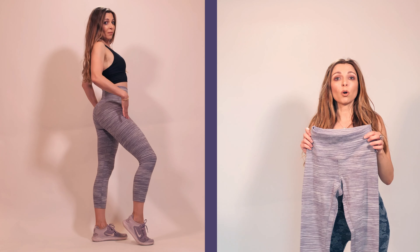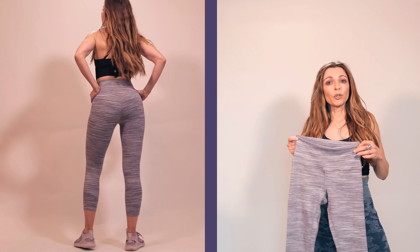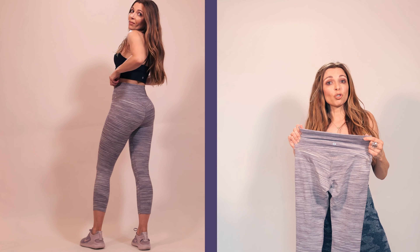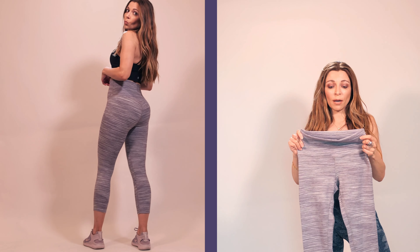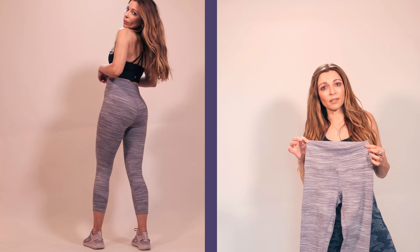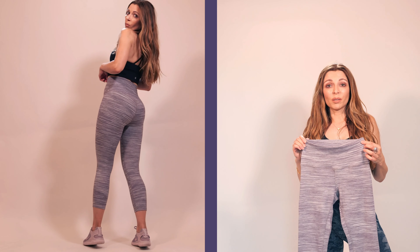Tip number five: instead of going for a solid color or lighter color, try horizontal lines — they definitely will make your butt look bigger. For example, these Lululemon leggings are made from very stretchy material, they are in a light color, they are high-rise or high-waisted in style, and they also have horizontal lines. So basically all four tips are incorporated in this one pair of leggings.